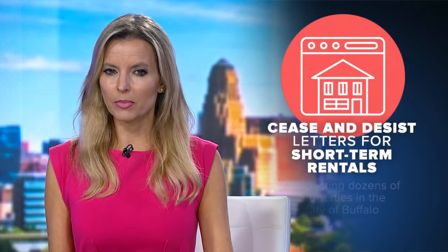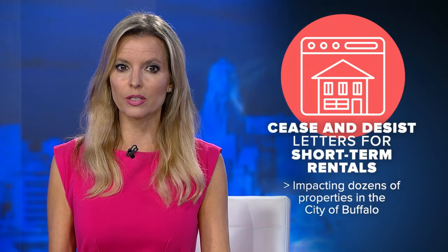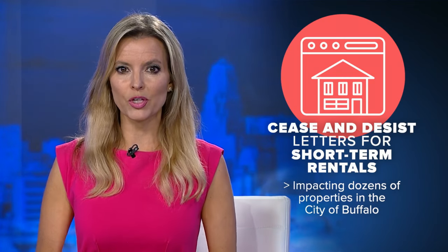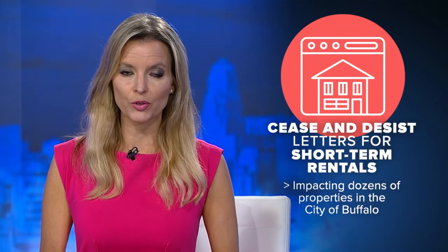If you have guests coming into town for the holiday season, you may want them to double check if they did those short-term rental bookings. The city of Buffalo sent cease and desist letters to dozens of these rental properties, including some on that popular site, Airbnb. 7 News reporter Michael Schwartz spoke with the head of Buffalo's Permits Department about these letters today.